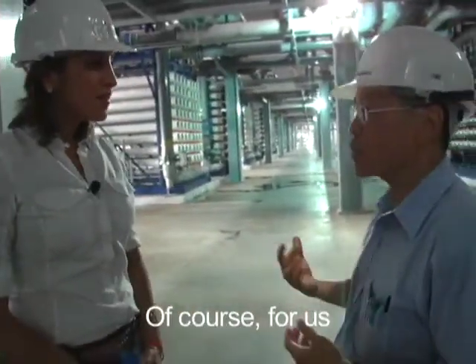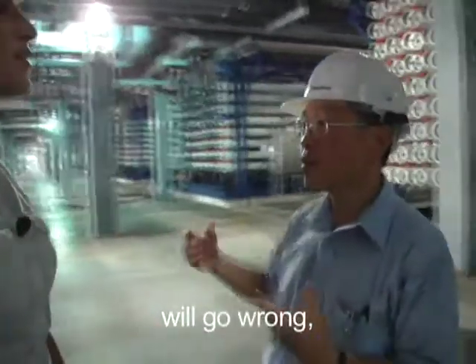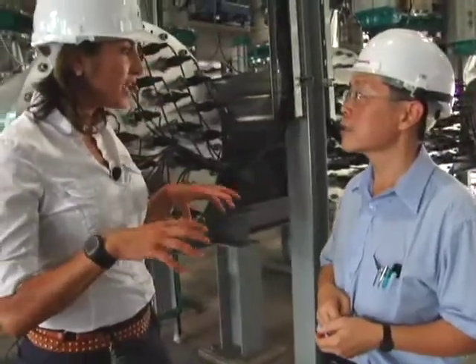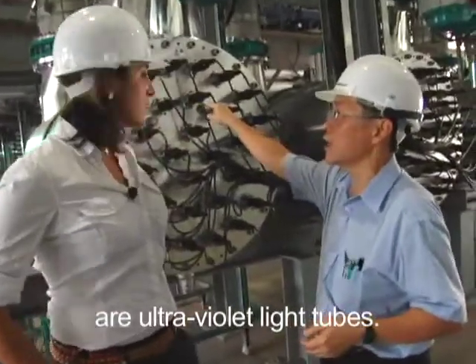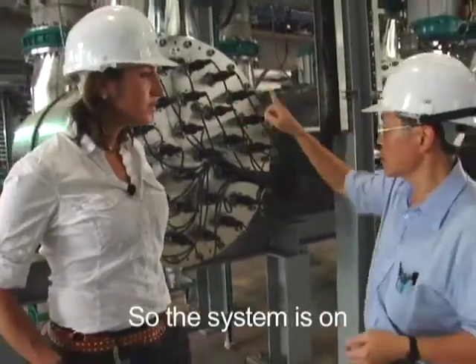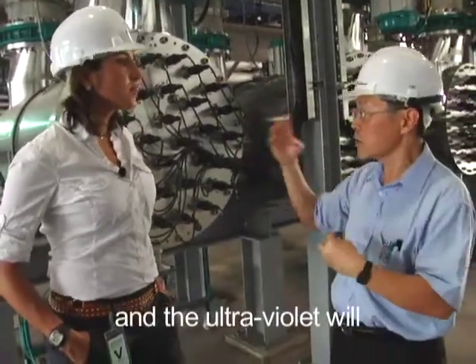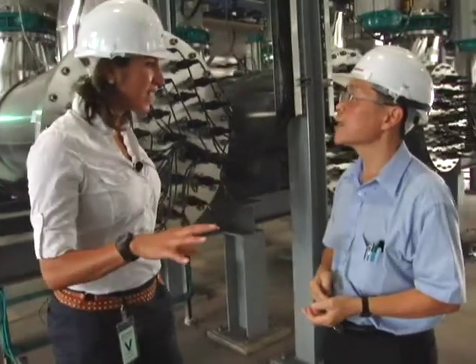Of course, for us, we have to do one more step to make sure that nothing will go wrong — the ultraviolet process. So you're actually applying ultraviolet light to the water? Yes. In fact, all these tubes, I see the ultraviolet light tubes. The system is on. The water just passes through the tubes and the ultraviolet will inhibit the water bacteria, essentially killing any bacteria that's left.